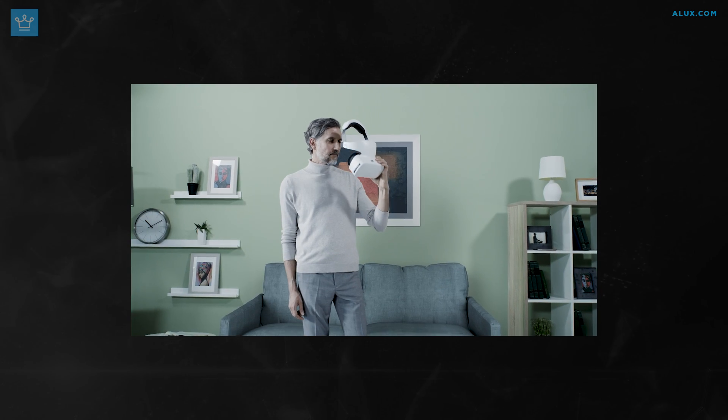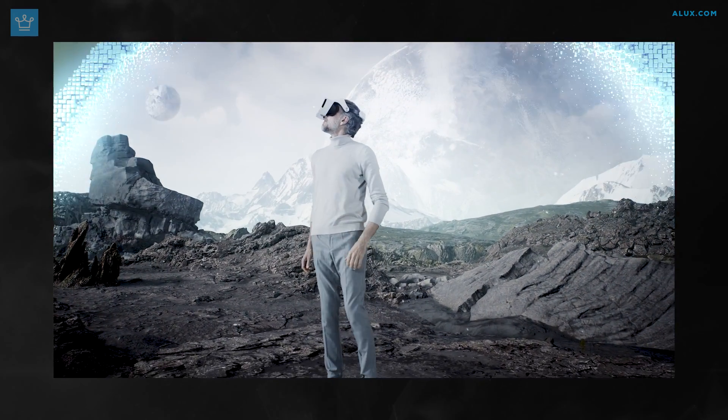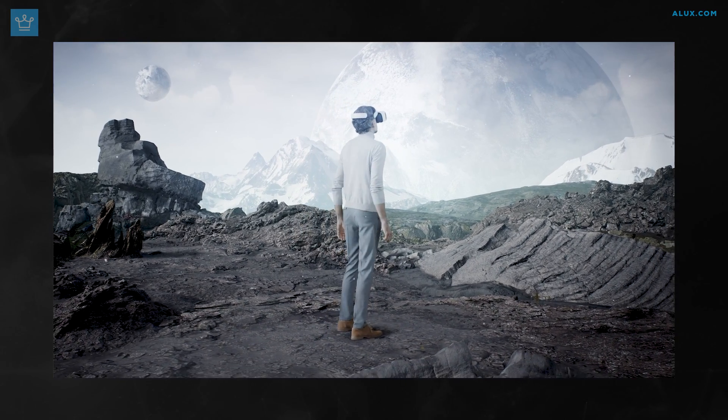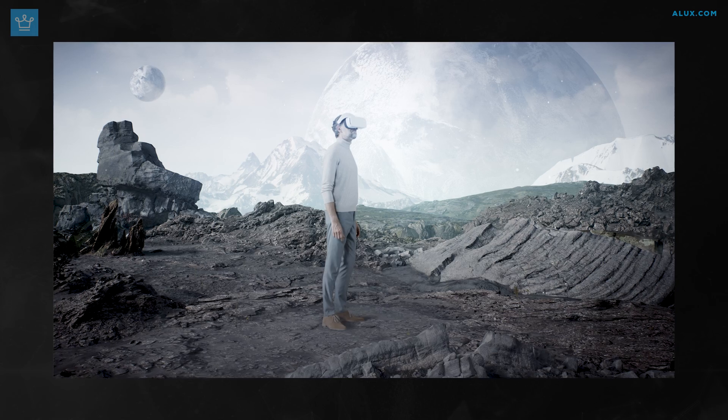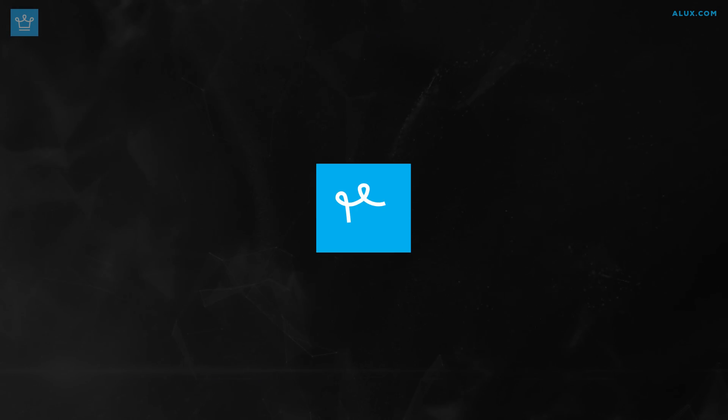As these technologies have become more affordable and widespread over the years, we see more companies starting to adopt them for some really interesting projects. Today we wanted to take a look at some of the cool things that are being done with AR and VR, and where they could be headed in the future. Welcome to ALUX!